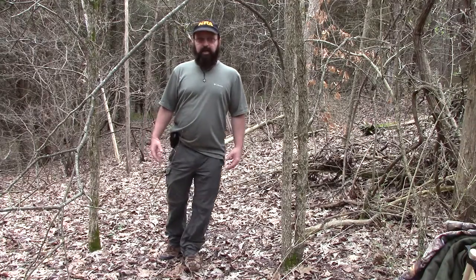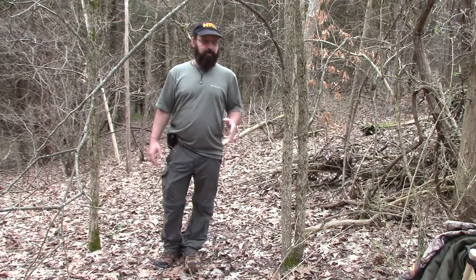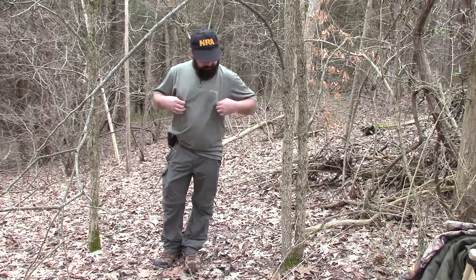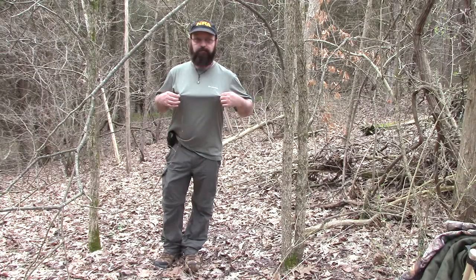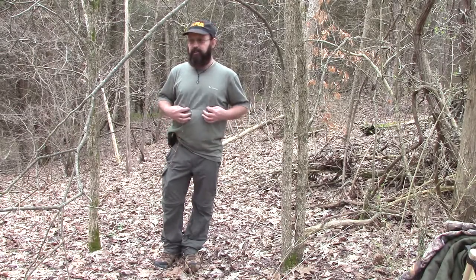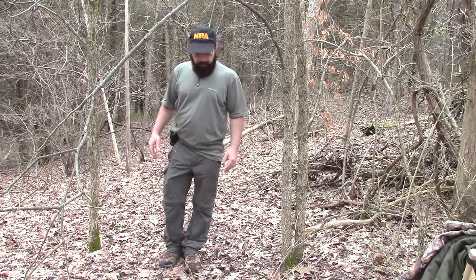As far as what I wear when I go hiking, it's kind of the same things that I would wear if I was doing bushcraft or something else. I absolutely love these Columbia shirts. They're fast to wick, they dry quick, that sort of thing.